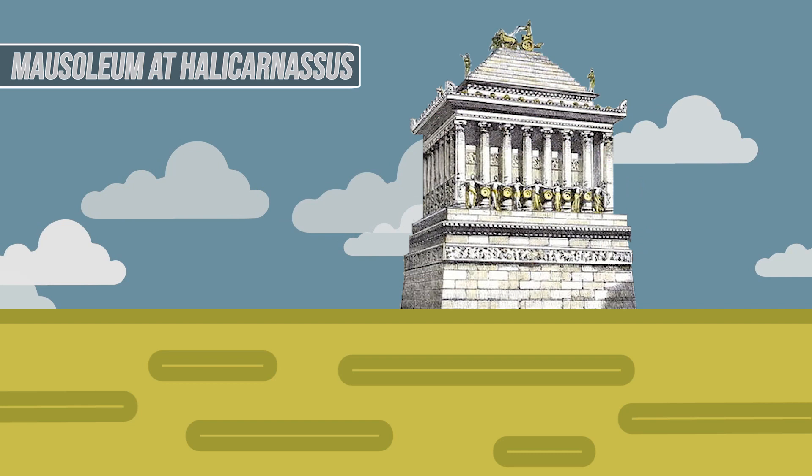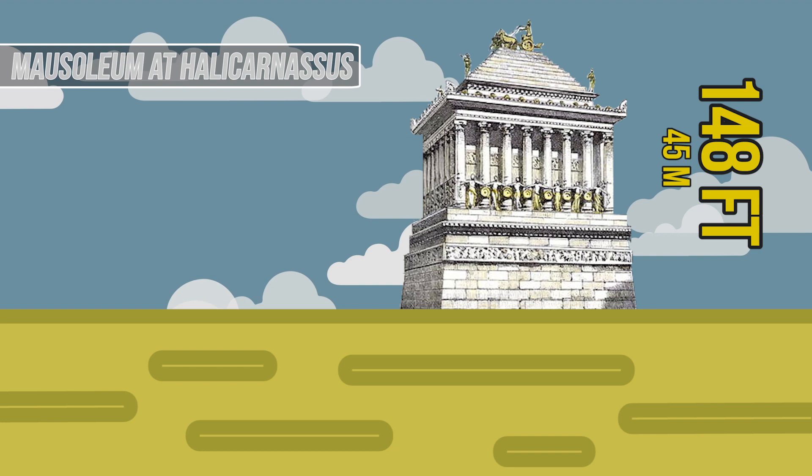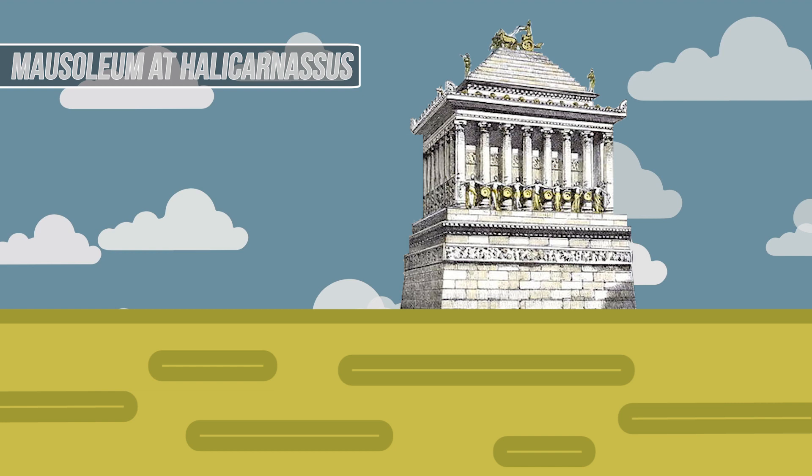The Mausoleum of Halicarnassus. You know you've made it in life when your tomb becomes one of the seven wonders of the world. The Mausoleum at Halicarnassus was built between 353 and 350 BC to house the body of a prince of the Persian Empire and his wife. At a height of 148 feet, it was also one of the tallest structures in existence at the time.